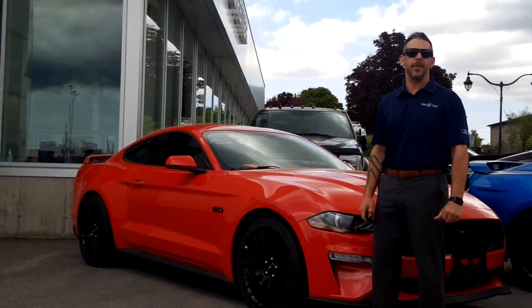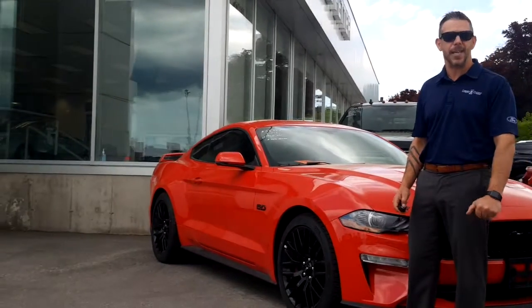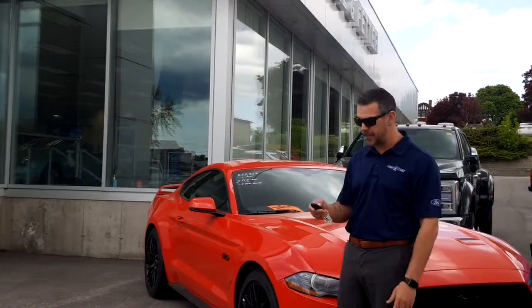Hey guys, Jeff Perry here at Lange and Federer. There's a lot of talk about the stick going away in the Mustang, so today we're going to take a 10-speed auto for a drive. I'll show you guys what it's like to drive it — I still think it's fun.